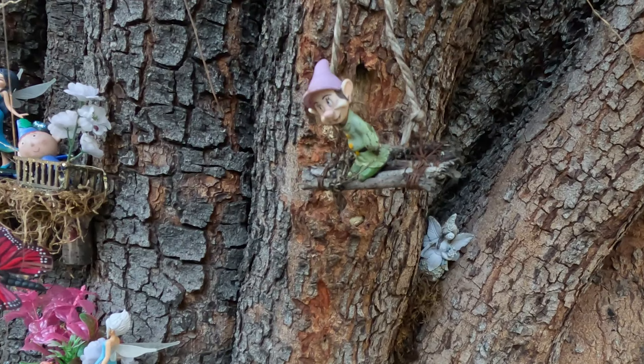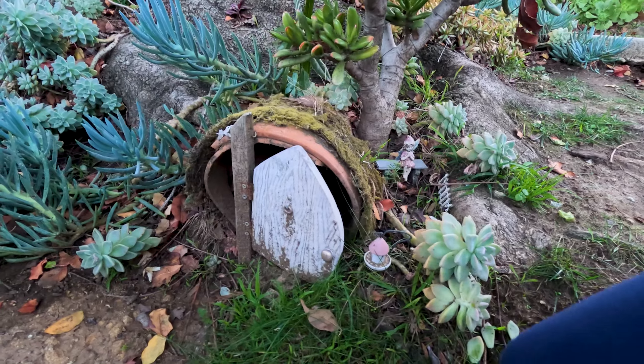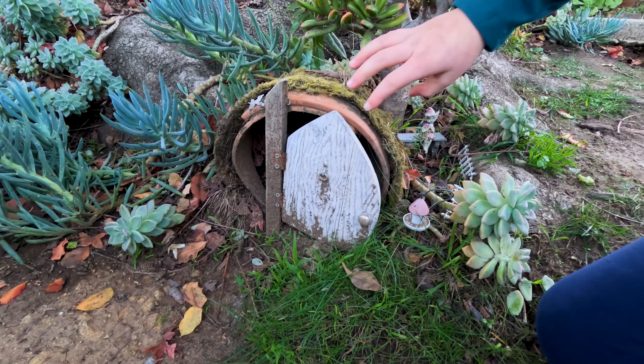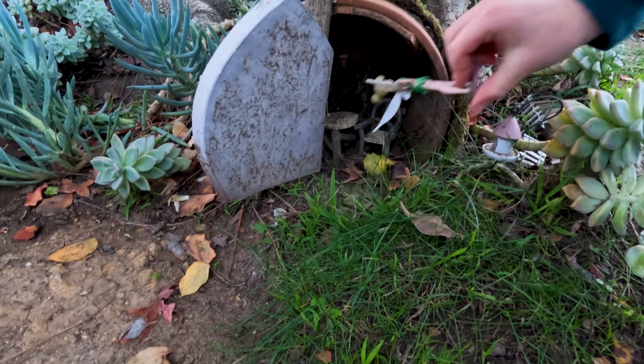Is that Sleepy? You think that's Sleepy, guys? I'm pretty sure that you can open this one because I can kind of see inside of it. Whoa — Tinkerbell!